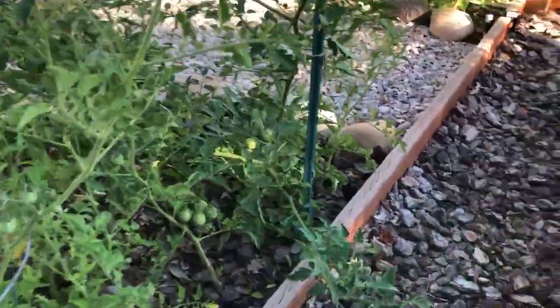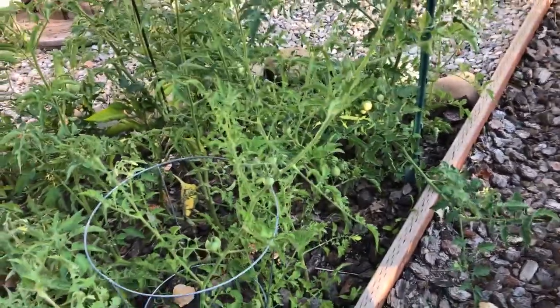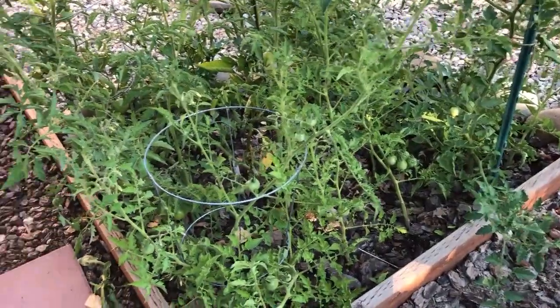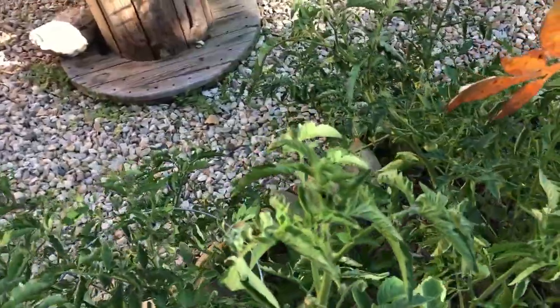These tomatoes are the Sweeties. They're so cute, I can't wait for them to ripen. I might need to prune some of these because we get such a late start on our tomato growing season that I think the plant is really interested in growing leaves and not as interested in producing nice red juicy fruit.